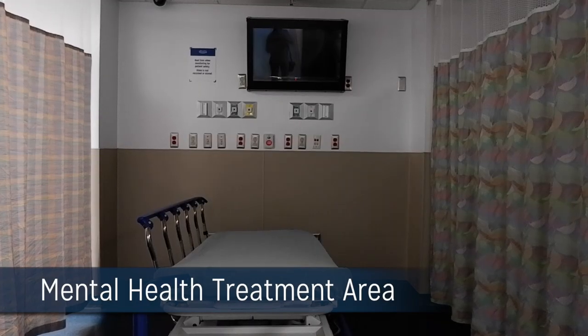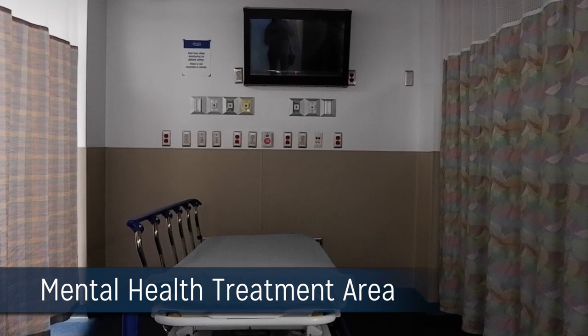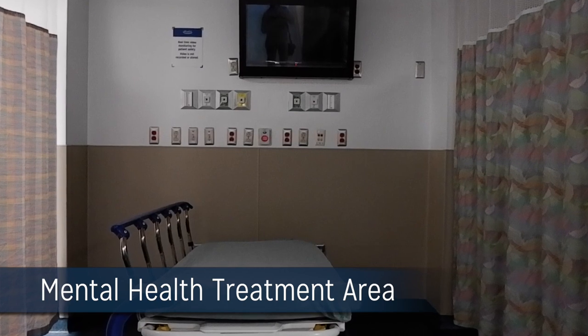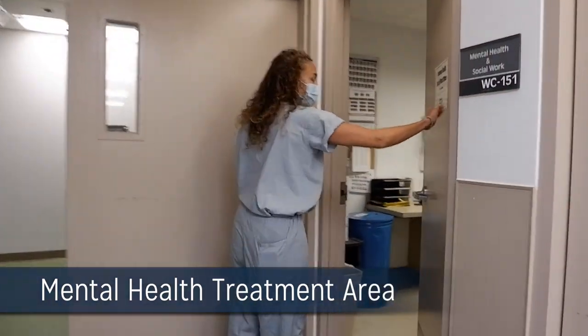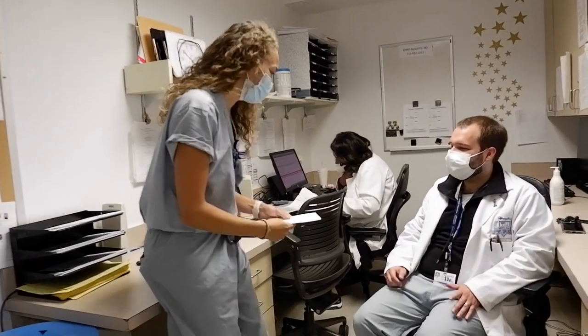CAT 2 also has a dedicated mental health treatment area in a calm location for safe care of psychiatric patients. We have around the clock psychiatric coverage via our team of virtual psychiatrists and on-site behavioral health social workers that coordinate placement of psychiatric patients.